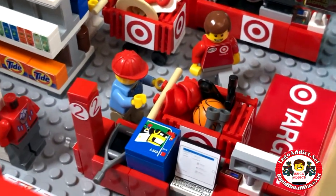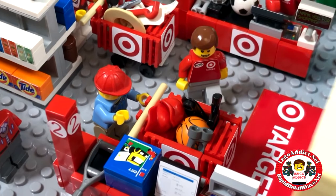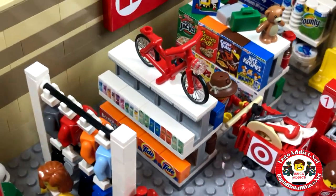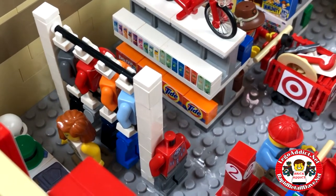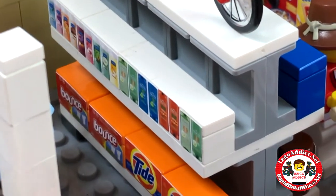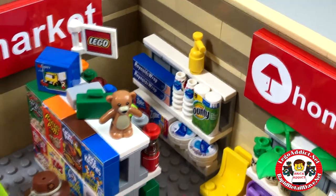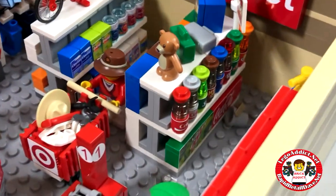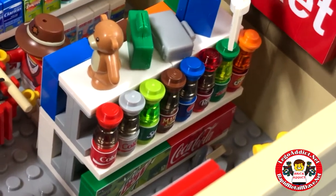As Bob is helping this customer check out with his crutch, his box of Legos, binoculars, some hats, basketball, and whatever that black thing is — we're going to go and take it through this way. There's a bike on display, and we've got a woman shopping for clothing. There's a row of Tide and Bounce and looks like shampoo, stuff like that. I need some Reynolds Wrap for a cookout later. And there's the soda — or pop, as some of you call it. Lots of soda pop.